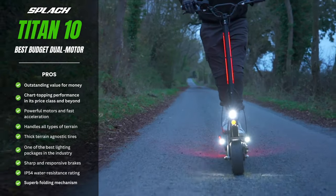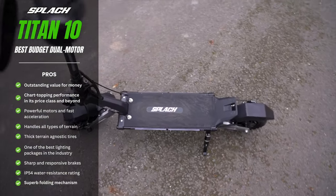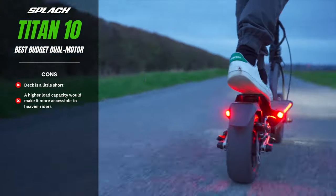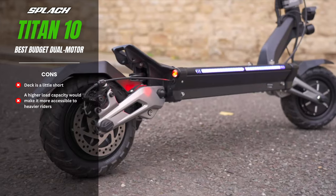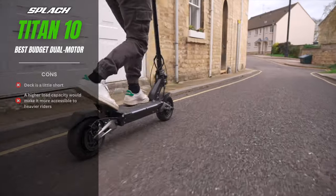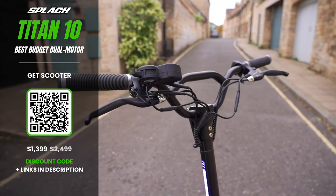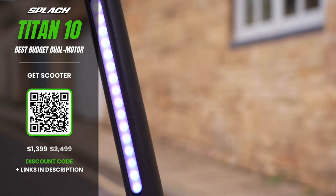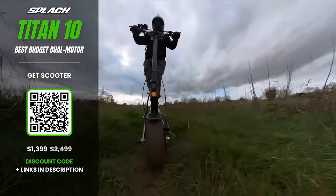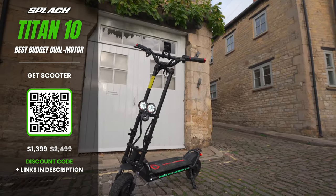The Titan continues to impress across other areas too. Its huge 20.8-amp-hour battery delivers a maximum range of 44 miles — or around 29 miles if you push it hard. Well-calibrated front and rear springs, rubber bushings, and air-filled tyres augment its appeal, while 27-inch wide handlebars and a rock-solid stem bring control and stability. The Titan's ride quality is arguably better than the vastly more expensive Wolf Warrior X GT.